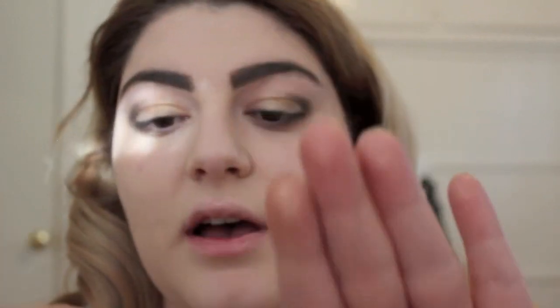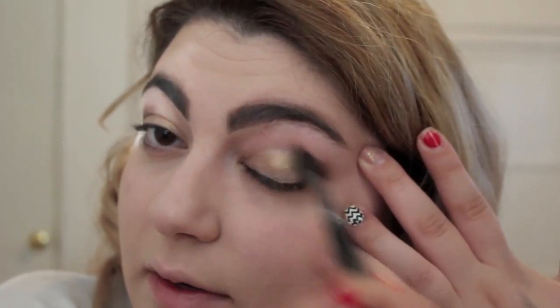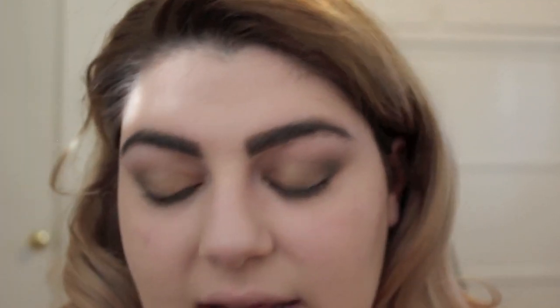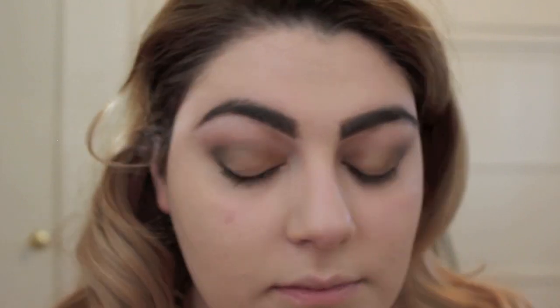Now with this thin blending brush from Morphe Brushes, I'm just going to start blending the brown I put in my crease. You want to make sure that's really blended in. Once your crease is blended, I'm going to keep adding more brown. Now I'm going to go in with a darker color — Handwritten from MAC, which is a really dark brown. It goes gorgeously in the crease. I'm using that same pencil brush with a lighter hand, going over what I did and cutting the crease, then blending that out.